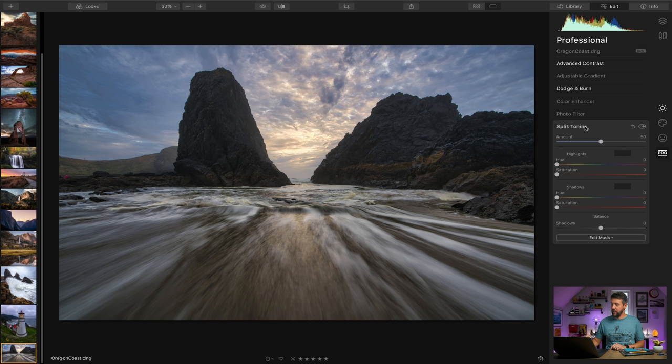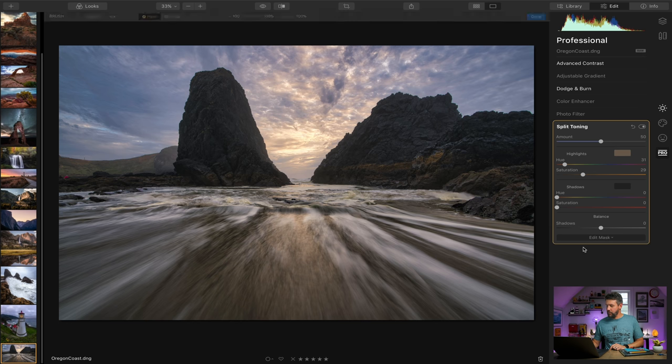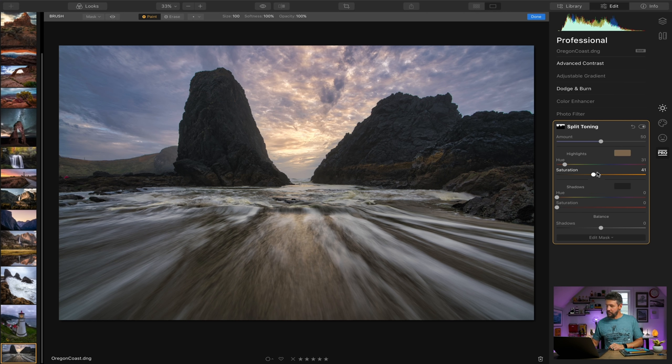As for split toning, you can split tone the highlights by pulling up the saturation of a specific hue. You can also come to 'edit mask' and use a brush, which lets you paint the split toning only in the area you want it applied. This is absolutely fantastic because one of my biggest gripes with Lightroom is that you cannot get selective with where you apply your split toning — it's either highlights or shadows globally. Having that localized ability I think is absolutely fantastic.